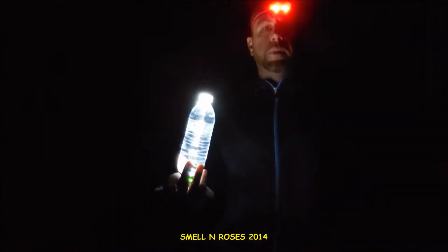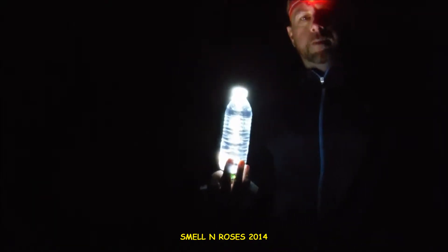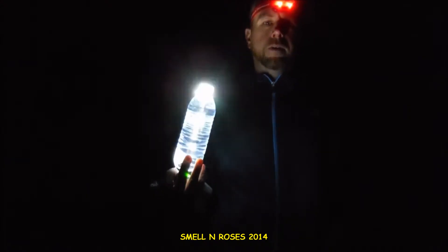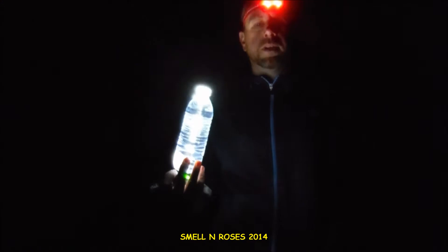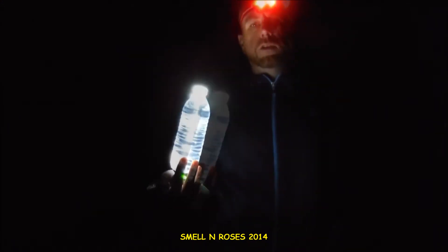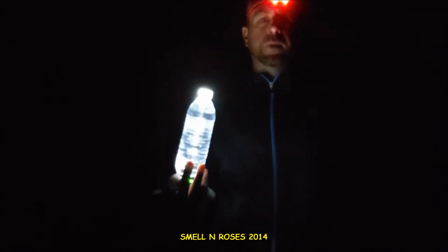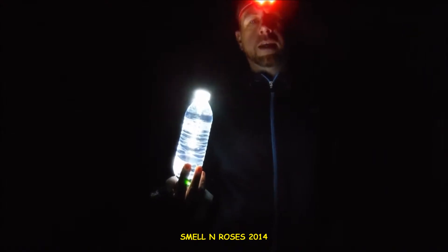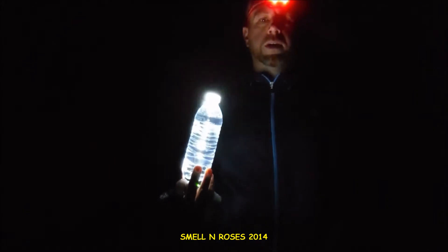Hiking at night can be a very exciting and rewarding experience, and I'm going to talk about night hiking in more detail later in the series. However, you should remember that navigating at night is much more difficult and much more dangerous than in the daytime. You should not attempt to navigate at night unless you are highly experienced, very familiar with the area, or in case of necessity like an emergency situation.